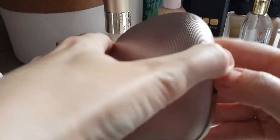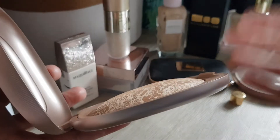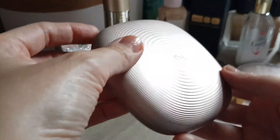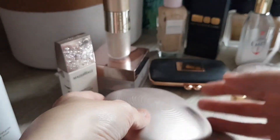Bronzer-wise, I'm still using this one and it's going a bit down. I think this one was going to last forever — it's a 20-gram bronzer. I've used it last year and the year before and this year. I enjoy it and I'll continue using it.